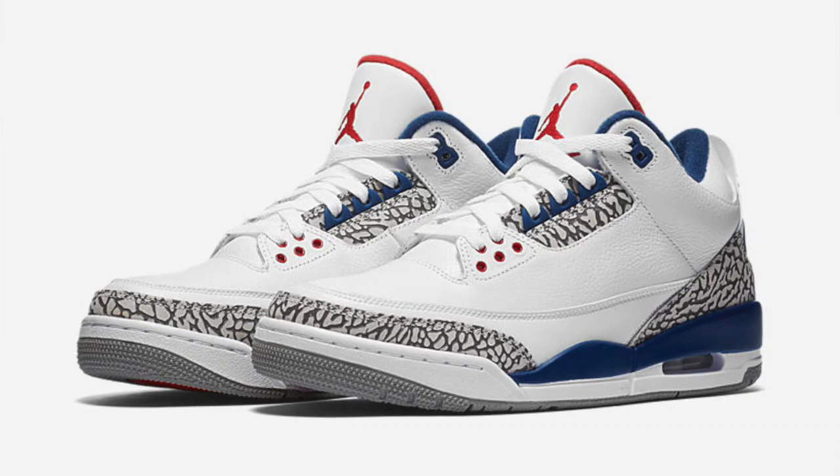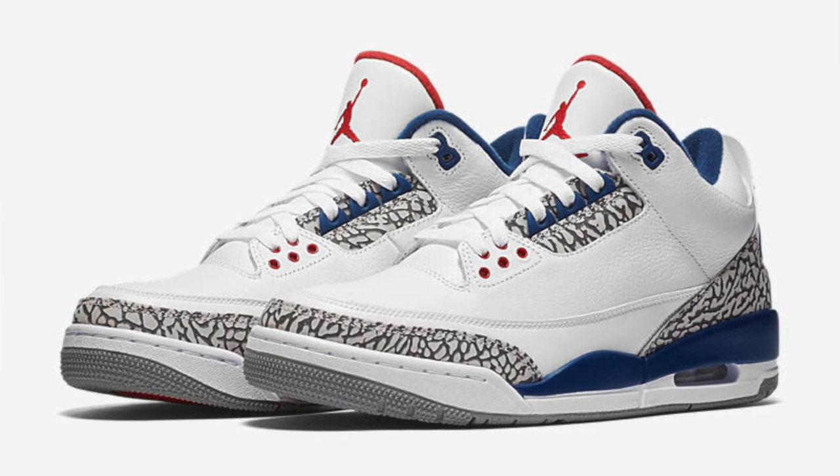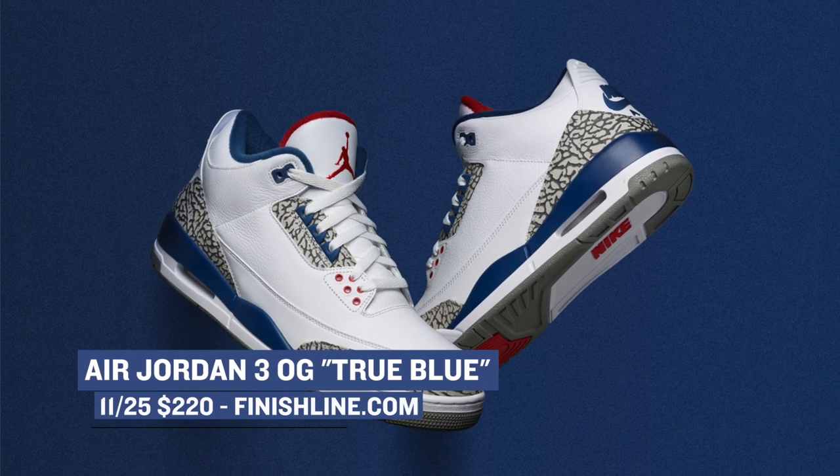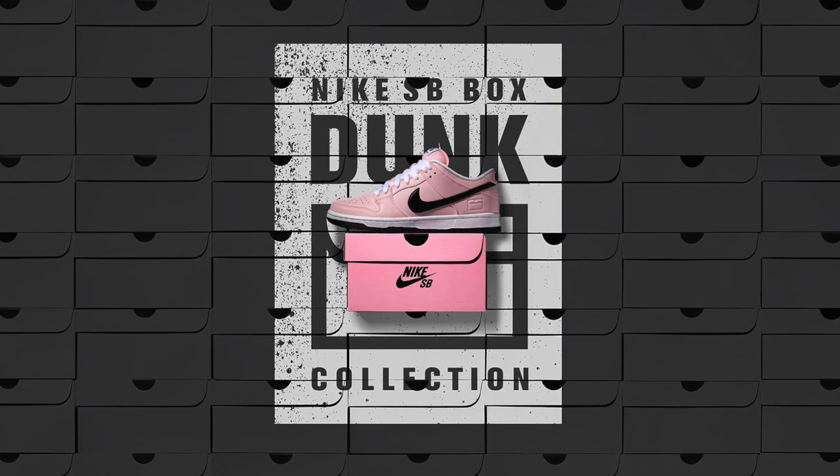Of course, Friday also brings us the most anticipated release of the year: the Air Jordan 3 True Blue. Finish Line dropped a few pairs earlier this week, but if you missed out, Friday is the day to get an OG pair of this classic silhouette for $220.